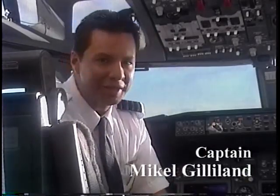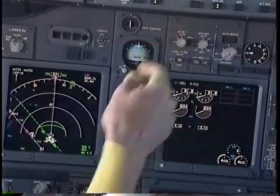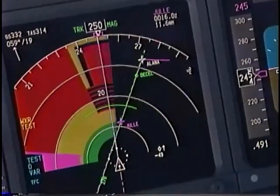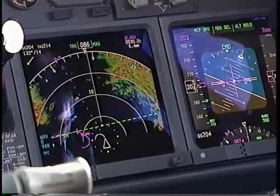Aloha. I wanted to welcome you back to the flight deck. Before we land, I wanted to give you a little bit of an insider's view of our new generation Boeing 737-700 aircraft. And there's no better place to start than right here in the cockpit. On board is a state-of-the-art avionics system that utilizes flat panel liquid crystal displays to provide us with all the information that we need to fly the airplane.